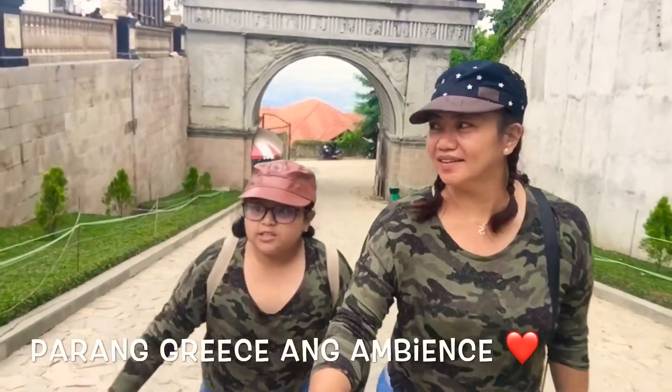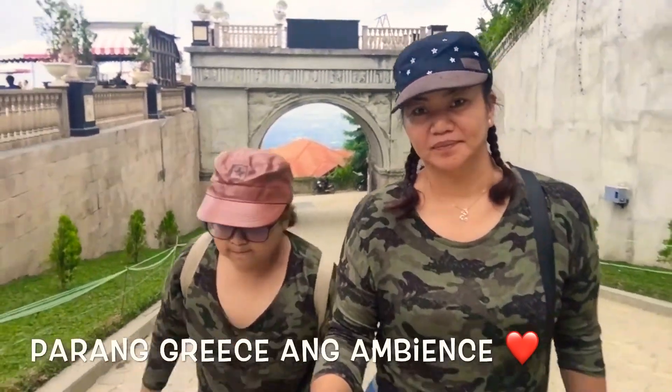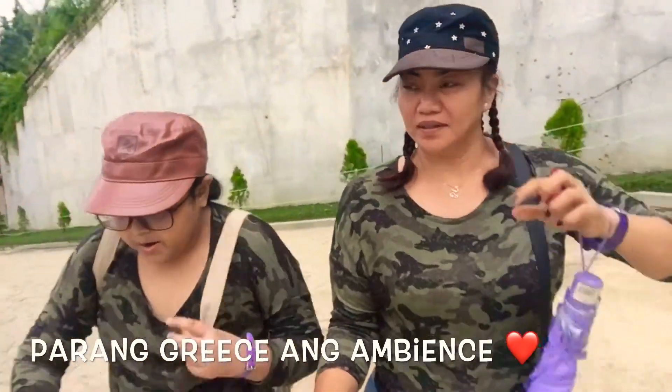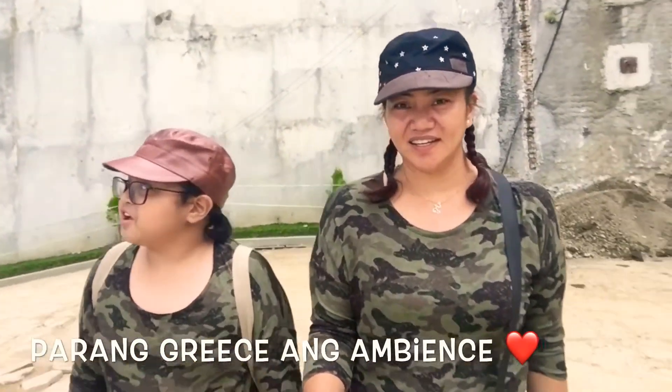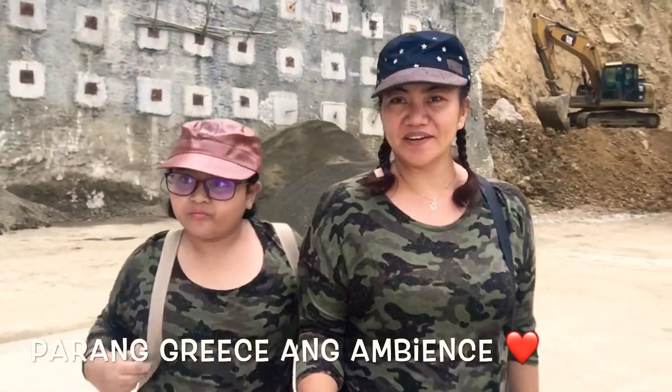Let's see if this is the temple. Oh my God, it's beautiful! Hercules, Hercules.